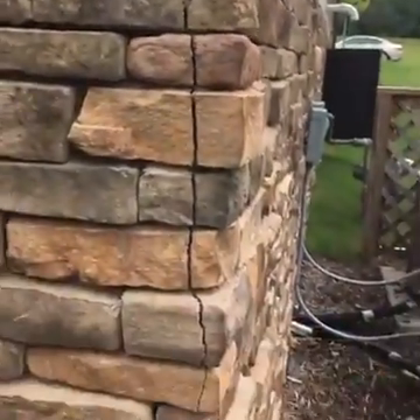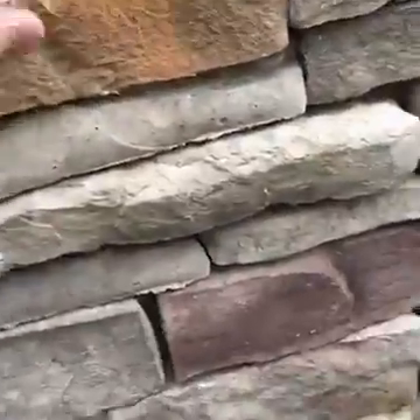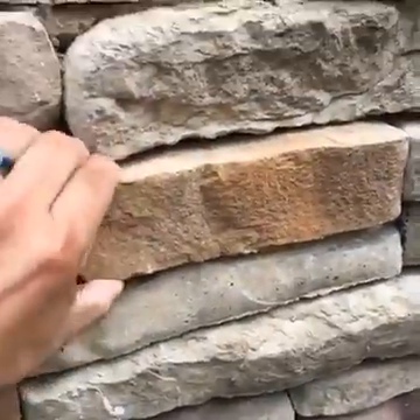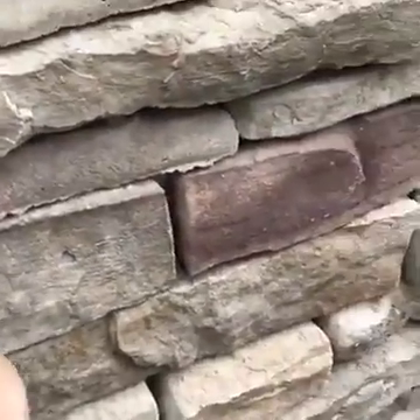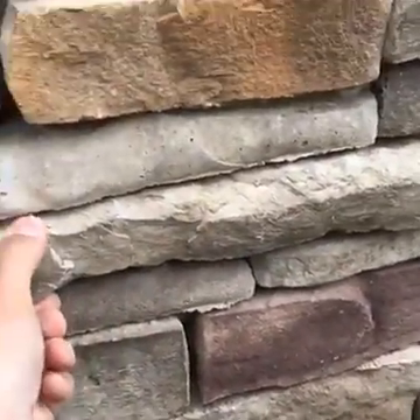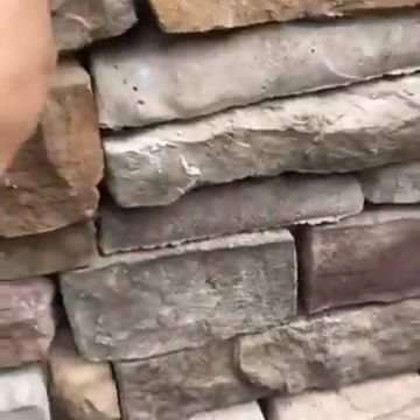Over here, another big crack — a large crack — in a brand new home that's not even lived in yet. There are some loose stones here too. Look at that — totally loose.